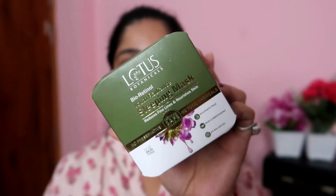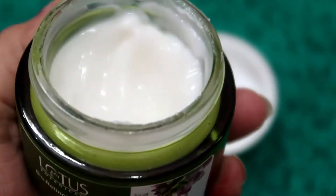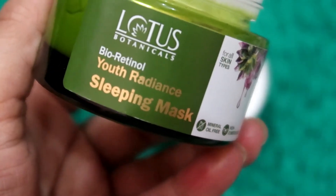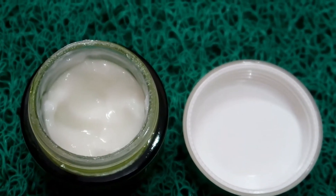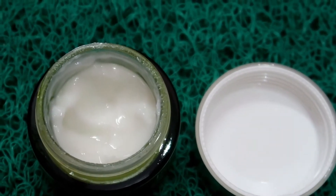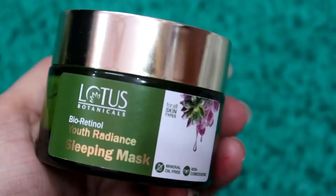This is the Lotus Botanicals Bio Retinol Youth Radiance Sleeping Mask. It is specially designed for reducing fine lines and nourishing your skin. This is a preservative-free and sulfate-free product with no toxins at all. It is non-comedogenic and pH balanced. The bio retinol is directly derived from vitamin A — these are all kind of holy grail products that help reduce fine lines and wrinkles.